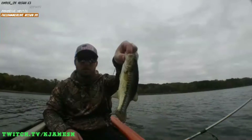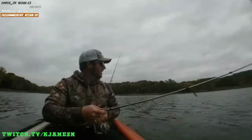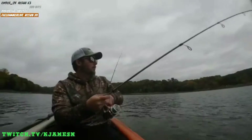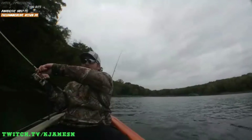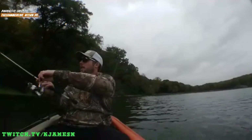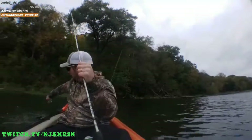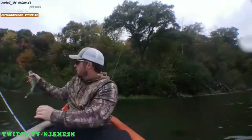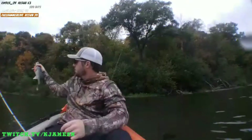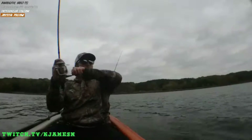Ooh, here we go — big one. Another walleye! Hell yeah. It's just a nice walleye. Yeah, I'm going to keep them — it's my second one. Oh boy.